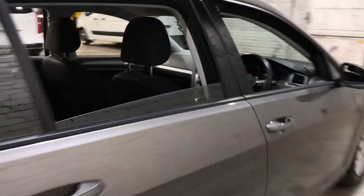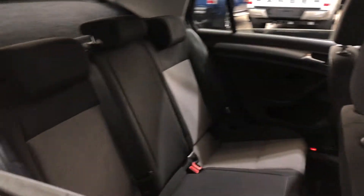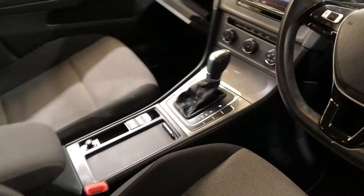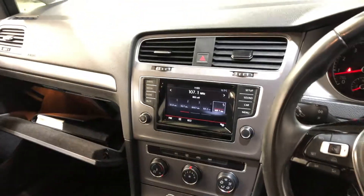Inside the car, it comes with full cloth interior with plenty of back seat space for your passengers — same goes for the front. This car comes with an automatic transmission, and we've got the original head unit with Bluetooth connectivity.